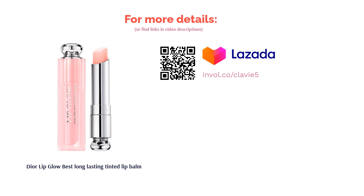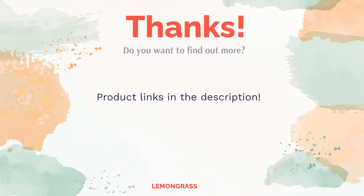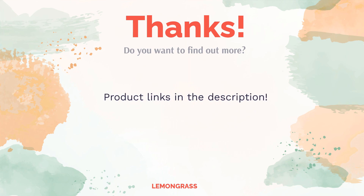Do you think this list makes sense? Leave a comment for us — you can find the product links in the video description. Remember to like and subscribe to the channel to keep up with the latest reviews.